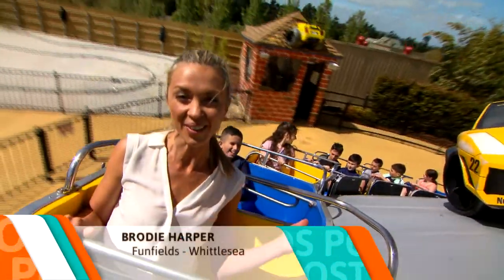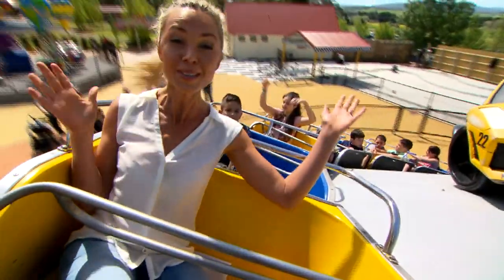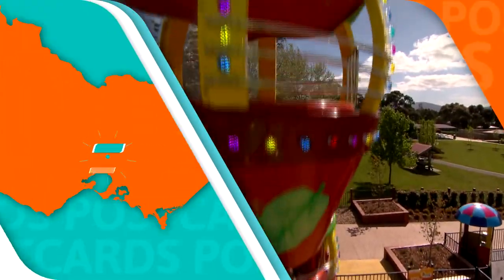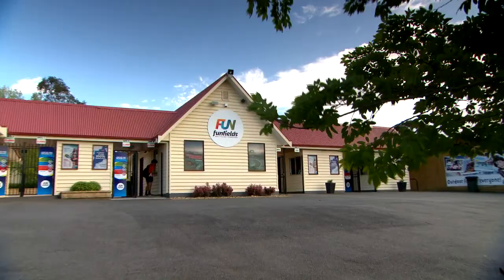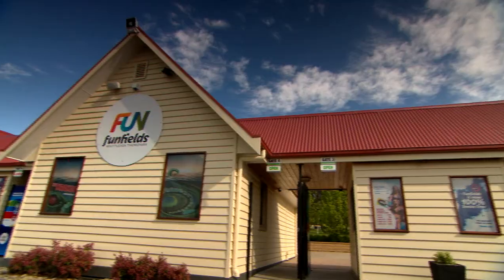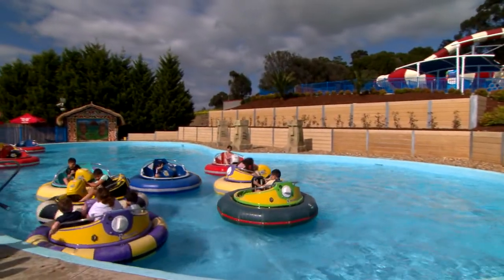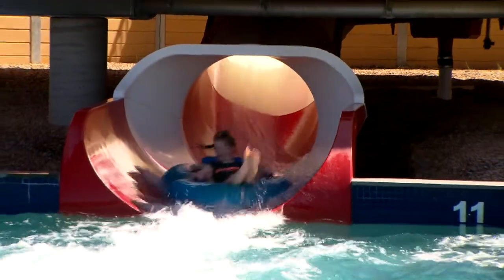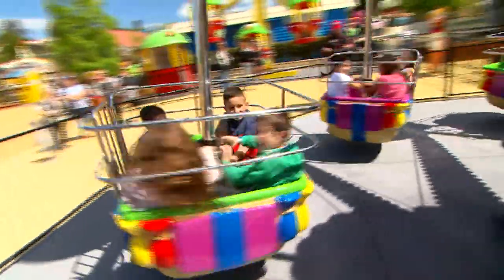With summer just around the corner, it is a great time to be outdoors, so today I'm visiting Funfields for some thrills, spills and water-soaked fun. Located in Whittlesea, just 40 kilometres north of Melbourne's CBD, Funfields is the ideal destination for families and the young at heart. Open from September through to April, this adrenaline-pumping theme park boasts a wide range of rides and slides, including some old-fashioned favourites and a handful of new attractions.